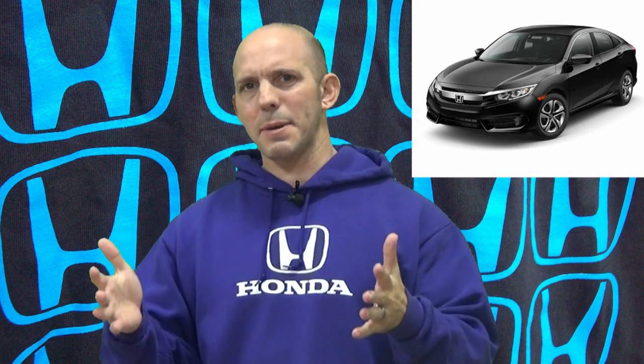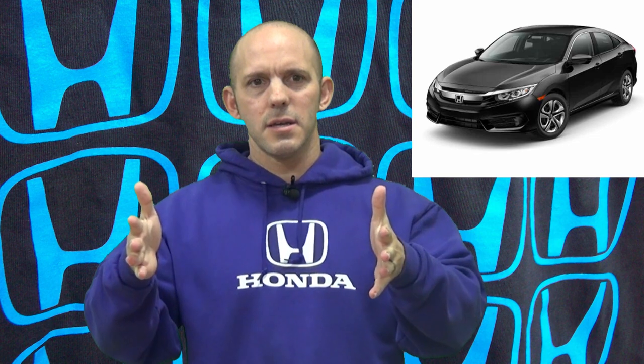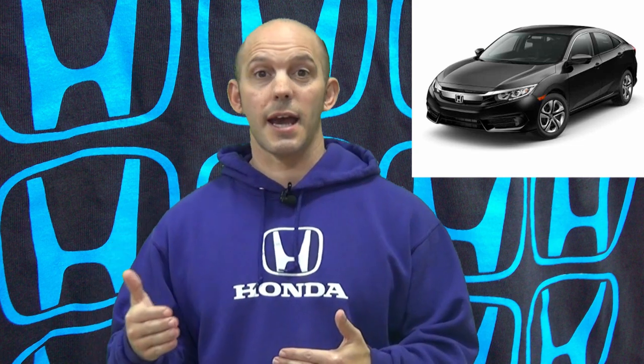The headline reads: '$20,000 self-driving car by Honda' — kind of — and that was by the Wall Street Journal. They're right: you can buy a base model Civic LX with all Honda Sensing technology for about $20,000, and the car is pretty close to a self-driving car. It has adaptive cruise control, a low-speed follow that will follow the car in front all the way to a stop, and with lane-keeping assist, it'll actually stay in your lane. So the car pretty much drives itself, and this is really the first step towards autonomous driving.